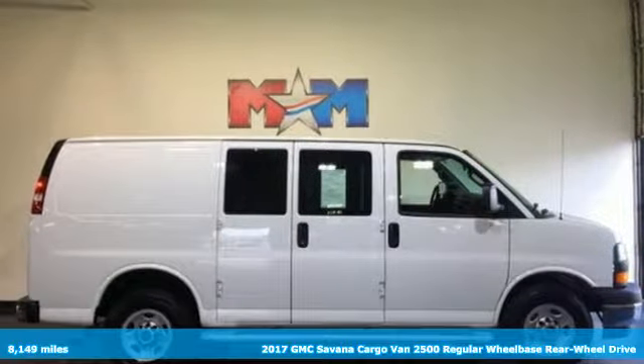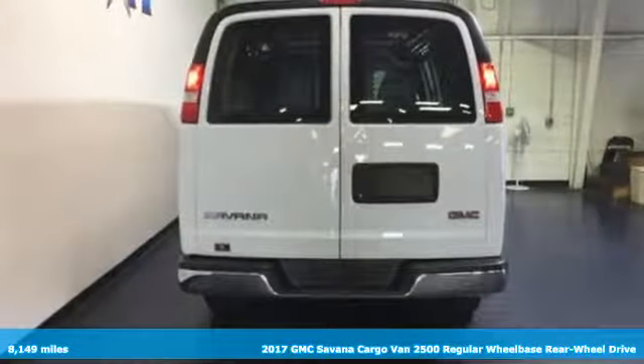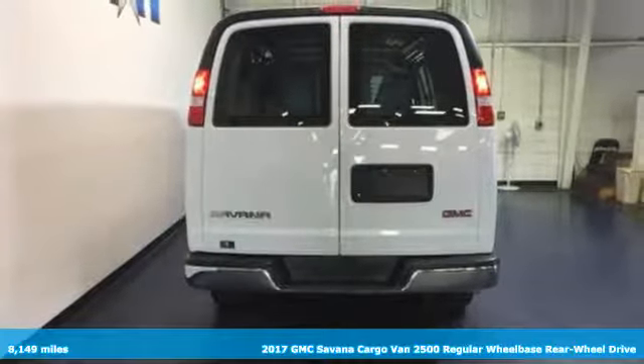It's a 2017 GMC Savannah cargo van. Smart capabilities, strong performance. GMC.